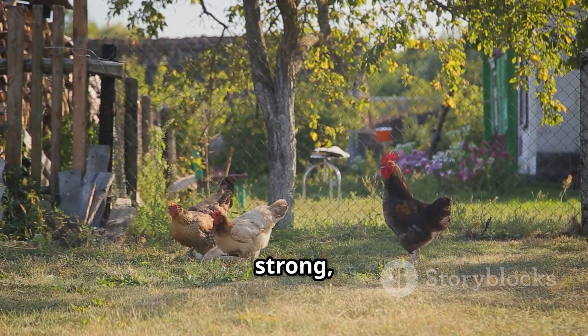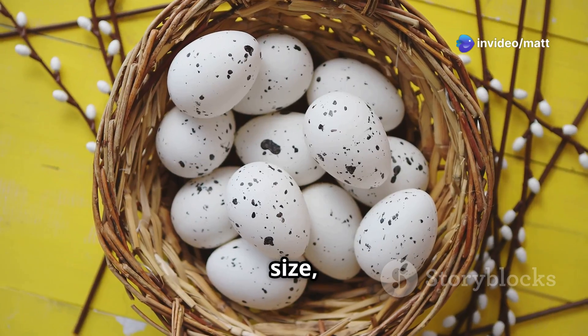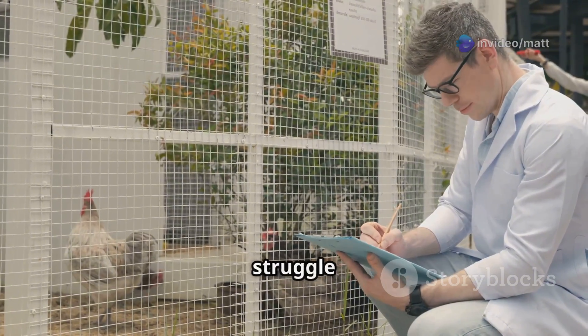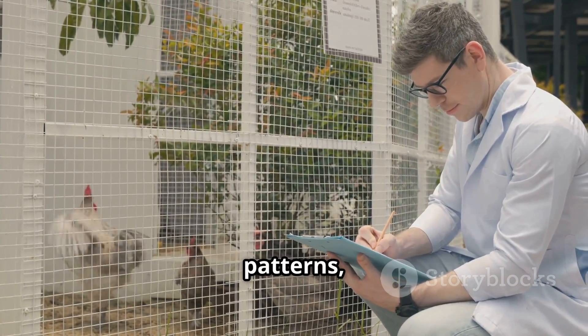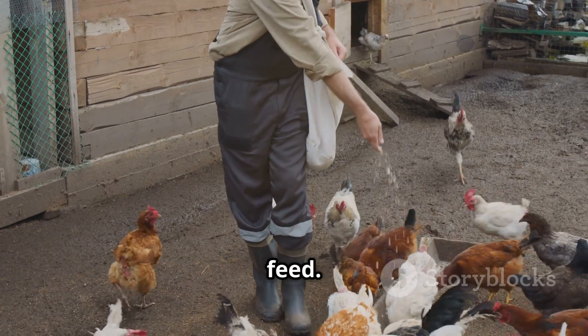Every poultry farmer wants strong, healthy hens that lay high-quality eggs with strong shells, good size, and a steady laying cycle. But in reality, many farmers struggle with irregular laying patterns, fragile eggshells that crack too easily, and low egg production even with good feed.